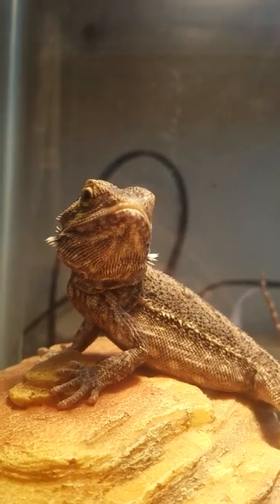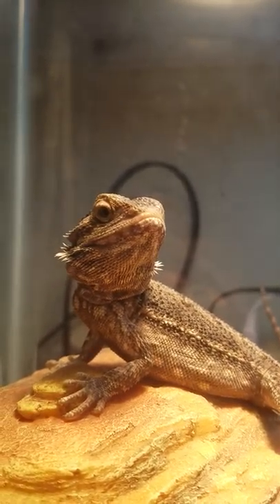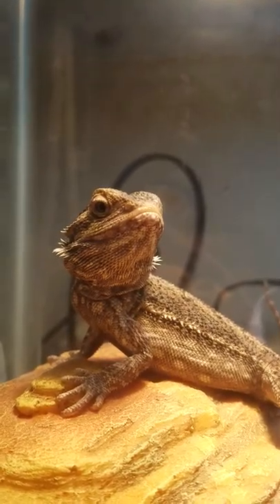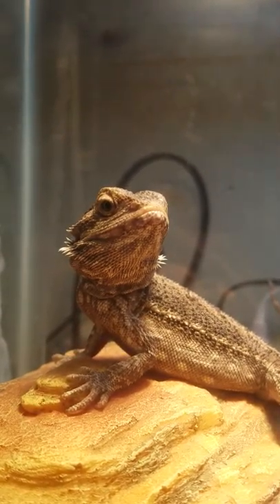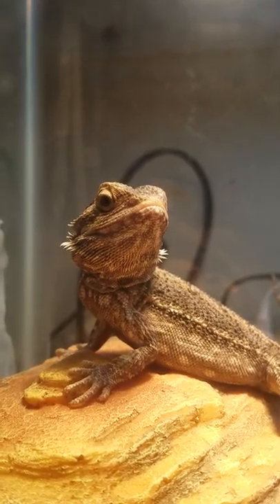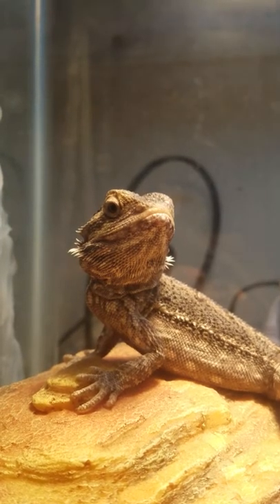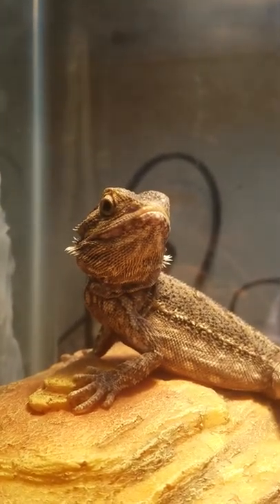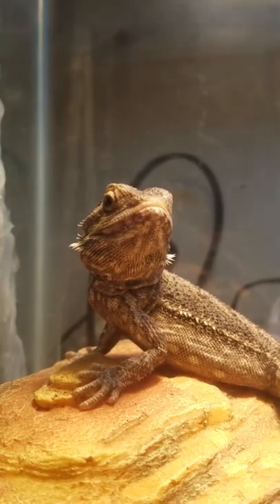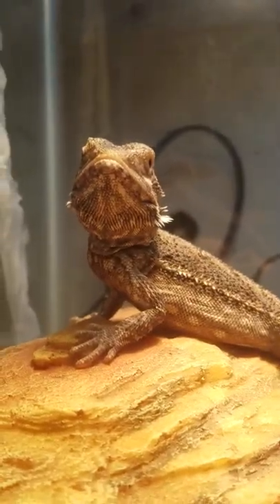He's showing you his good eye now — he doesn't want to show the bad eye, he's a bit sensitive about that. I will make an update and post it after we get to the vet on Tuesday, and we'll find out what needs to be done. Thanks, bye.